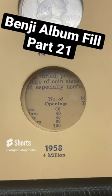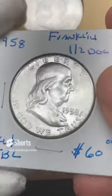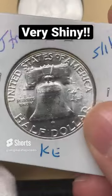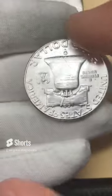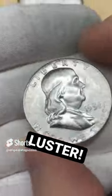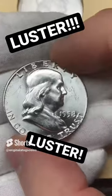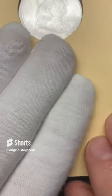It is time for another Benjamin to go in the album. I've got this 1958 — about four million minted, one of the lower-minted ones. This one is in a nice shiny brilliant uncirculated state. I'm going to pop it out and look at how nice and shiny white that is — a very nice one. I'm going to pop it in here and fill another spot.